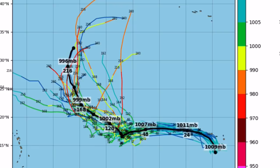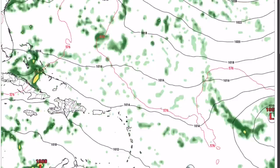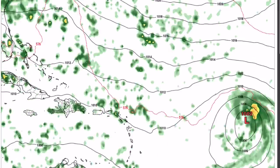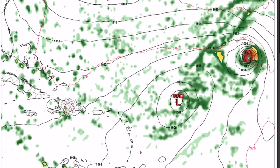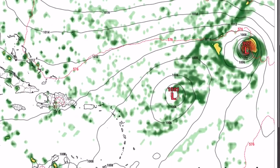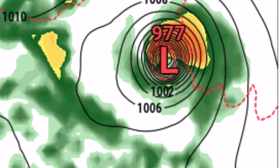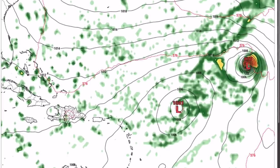With how model guidance is right now, anything could happen with the system. This is the GFS model and what it thinks is going to happen. Moving through September 9th and 10th, you can see two systems in the Atlantic — one far northeast of Puerto Rico with a pressure of 1001, and a much stronger system farther northeast with a pressure of 977, a likely hurricane.